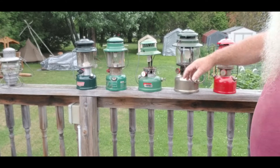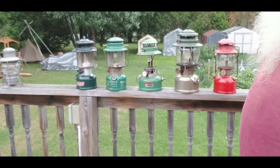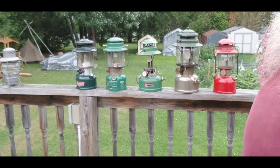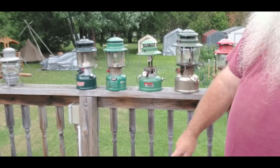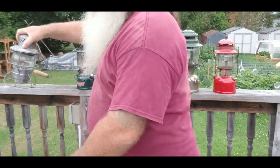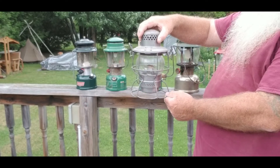That's a beautiful light right there. That's the only one I have that actually runs on gasoline. All the rest — white gas. The ones over there, my railway ones — those run on lamp oil.